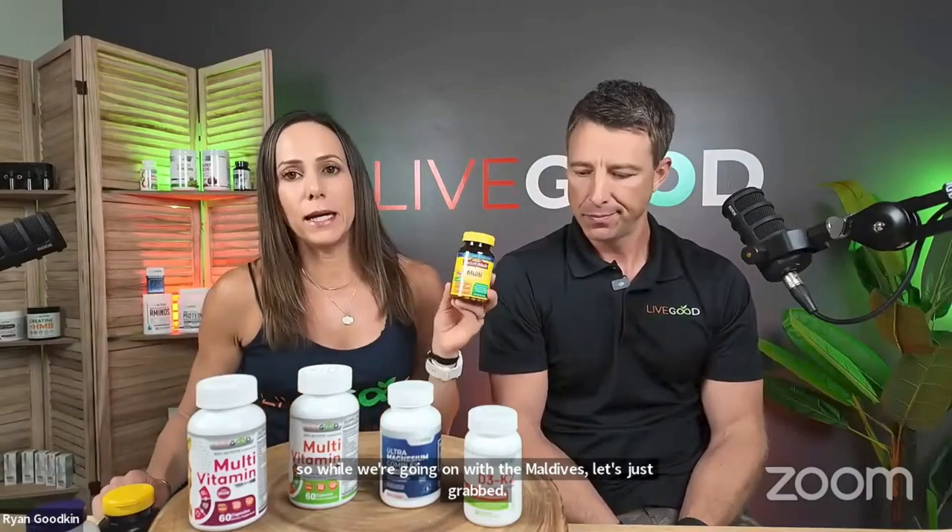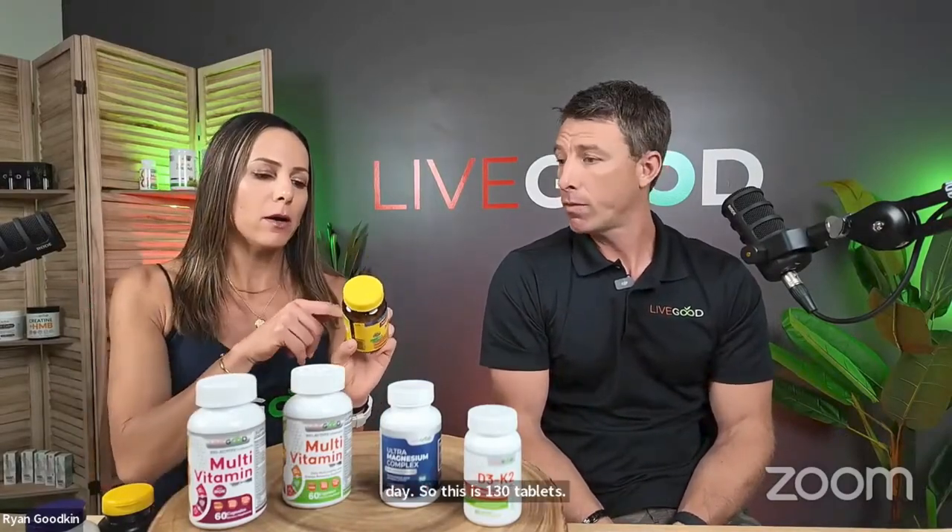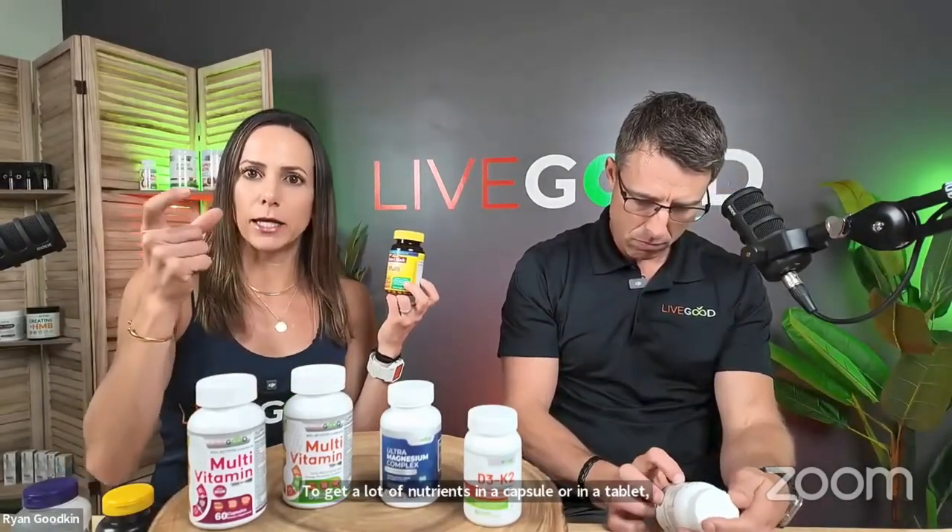Now let's look at Nature Made, which is in every single store. Nature Made multi is $13.99 — a decent price. Our LiveGood multi is $9.95 for members for a 30-day supply. This is one tablet a day, 130 tablets, but most of the ingredient doses are pretty low. To get adequate nutrients in a capsule or tablet you really need more than one, otherwise you'd have a giant tablet that's impossible to swallow.